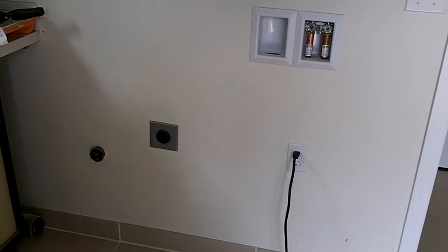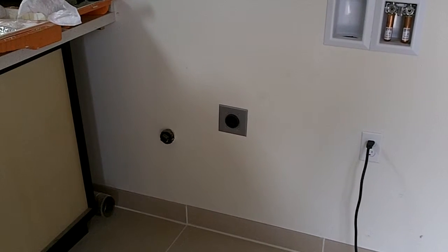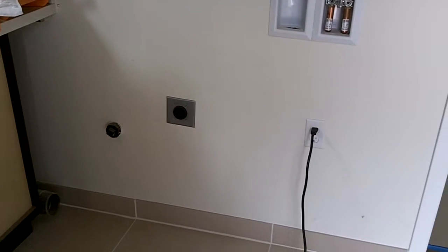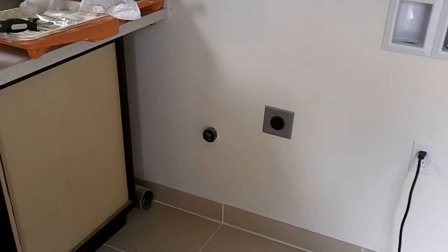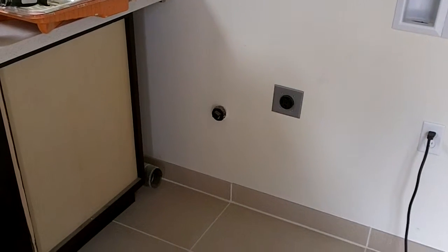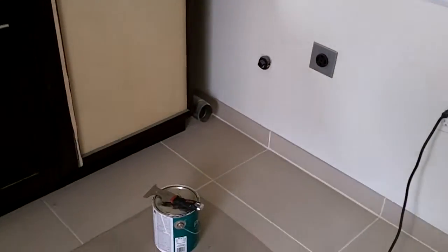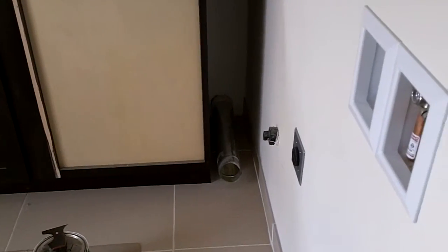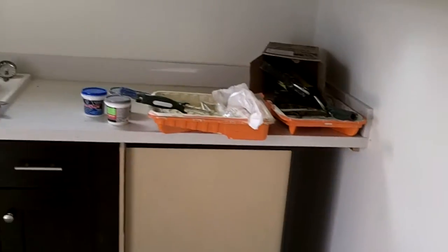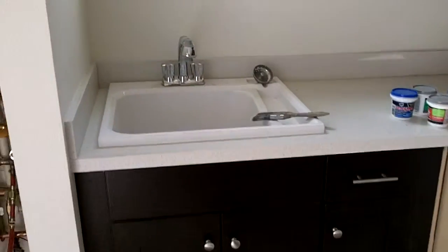I don't know if you can get both washer and dryer in there. Probably could have — well yeah, they've designed it. There's the dryer. I don't know where the vent goes though — must vent out the wall there. There's the vent. So they have a sink — that's a feature I do not have.